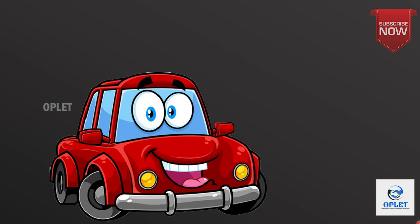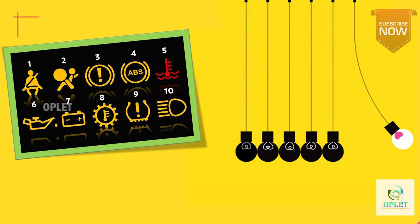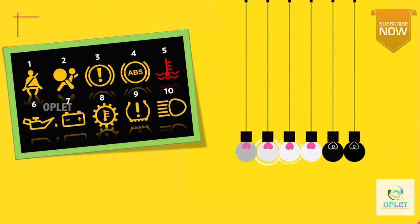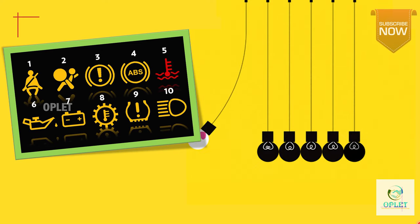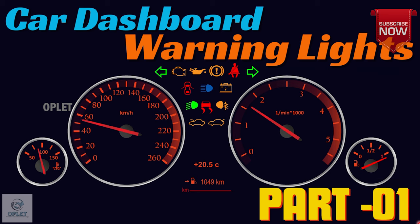Our cars are always trying to tell us when something is wrong through the warning lights. So let's explore some of the most common dashboard warning lights and what each one means. Before moving further, if you have not watched the first part of dashboard warning lights, I am giving a link in the i-button and also in the comment section, so do check out that video also.